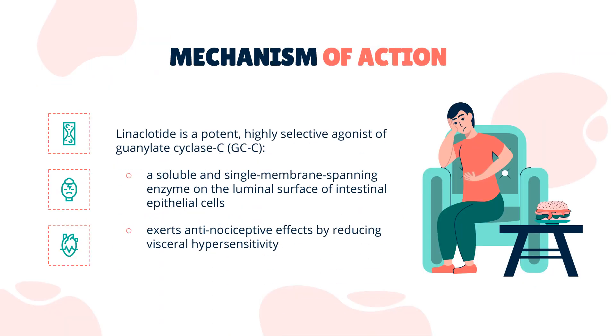Mechanism of Action: Linacletide is a potent, highly selective agonist of guanylate cyclase C (GCC), a soluble and single-membrane-spanning enzyme on the luminal surface of intestinal epithelial cells. GCC regulates chloride secretion.